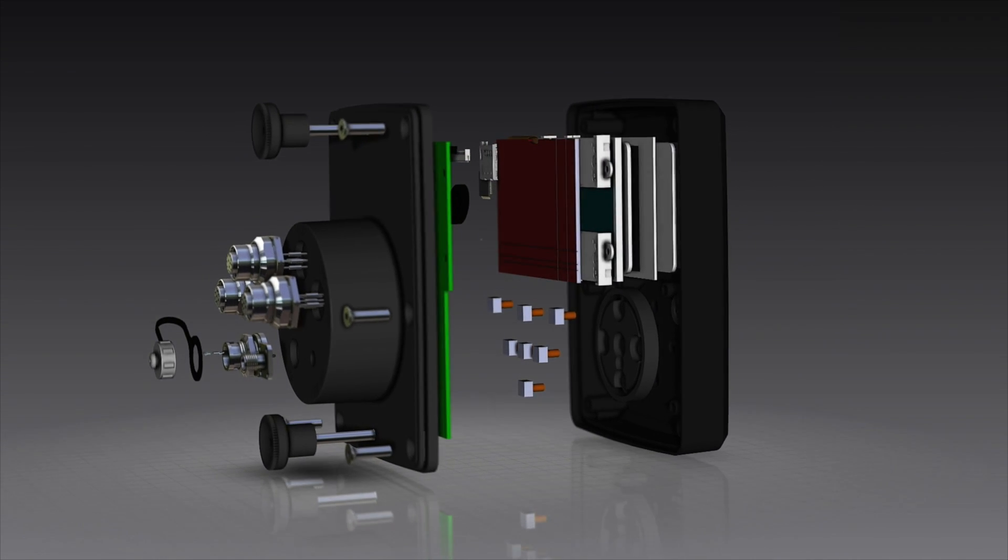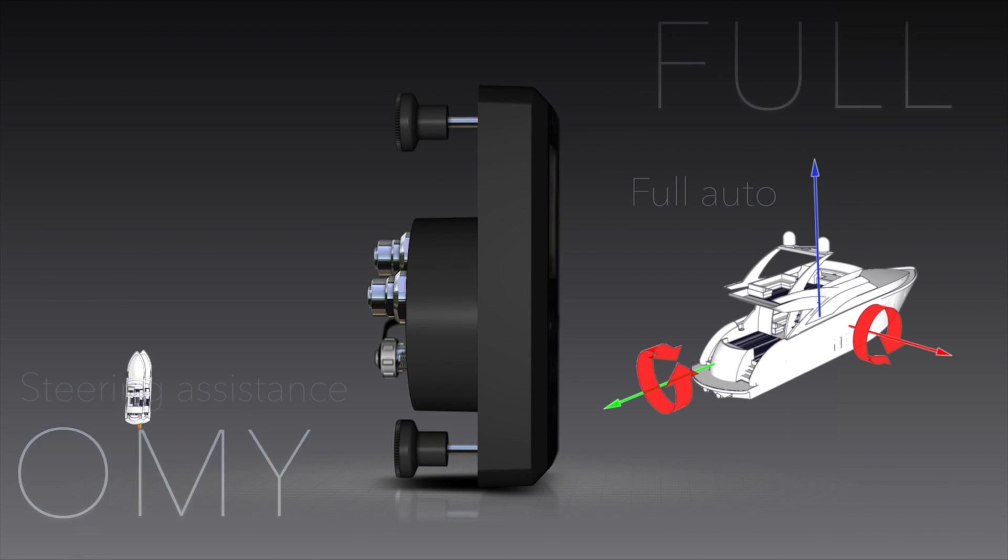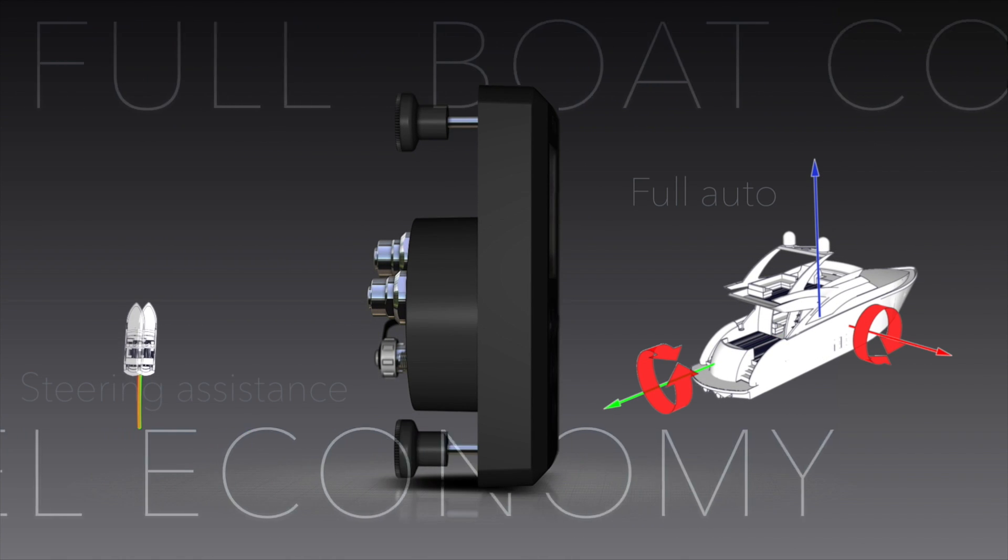4DHC is the new fully automatic controller of HydroTub, and with this product we are very proud to offer you a controller that will let you get the most out of your interceptors.